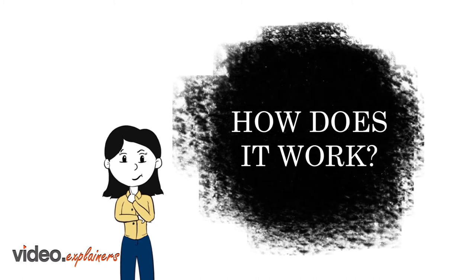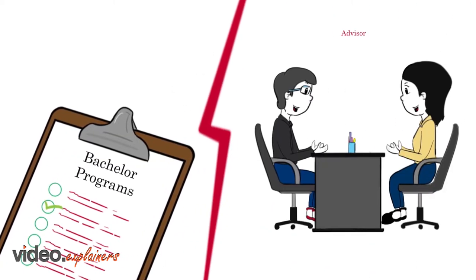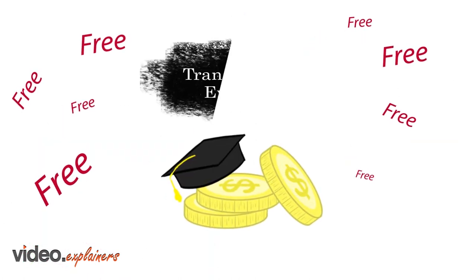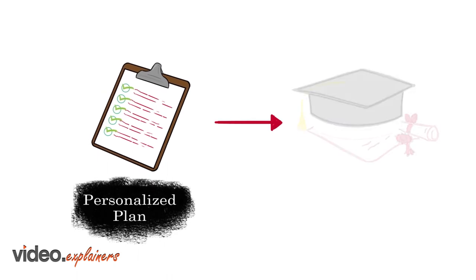So how does degree completion work? After you pick your program of interest and meet with an advisor, you'll receive a free transfer credit evaluation, resulting in a personalized plan for earning your degree.